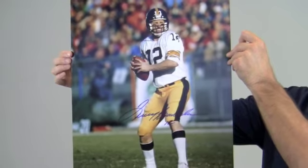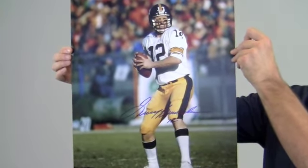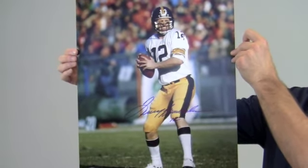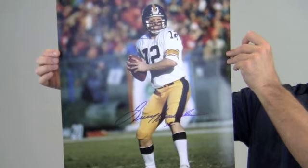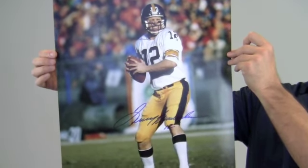This would look great displayed in any setting and would be a valuable addition to any football fan's collection. Protect and preserve your memorabilia with one of our custom quality frames built by hand. This item would also make a great gift. This autographed Terry Bradshaw photo ships free and within one business day. Thank you very much.